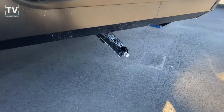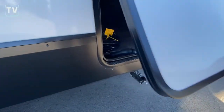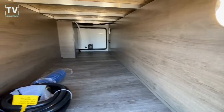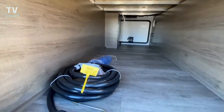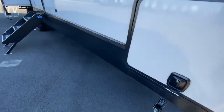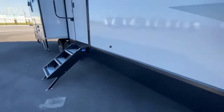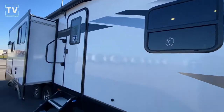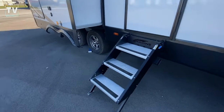There's a link below for new, used, service, and parts here at Bill Thomas Campers. As we take a look at the pass-through storage, you can see the aluminum floor joist, so you know it's a solid, very well-built RV. Stepping back, you can also see the outdoor speakers.